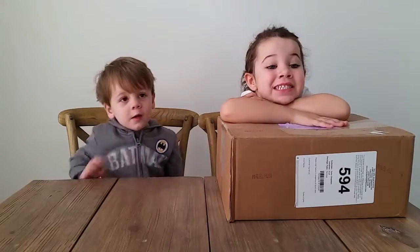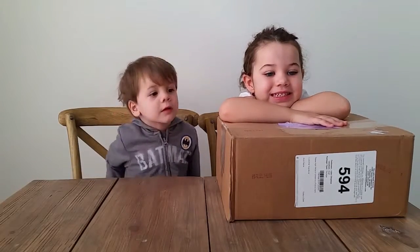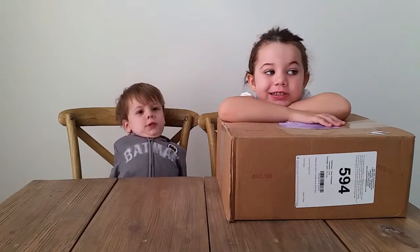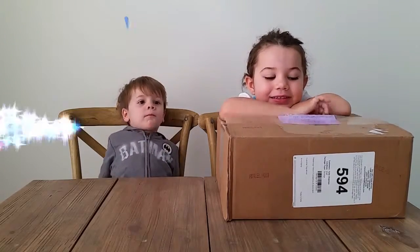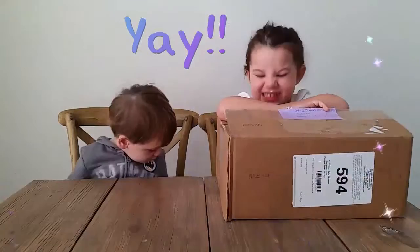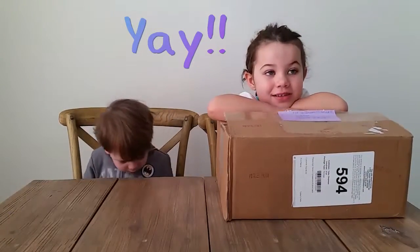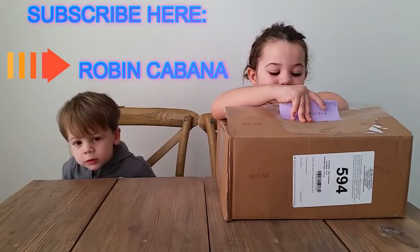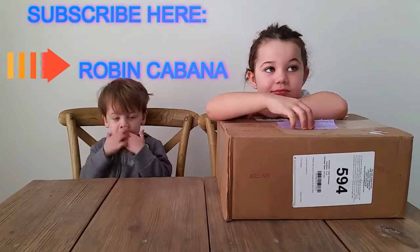Toy Box Magic! Hey guys, it's Toy Box Magic! And today we're super excited about our cool video because we got a surprise package from our friends Robin and Penny at Robin Cabana. Go check out her awesome channel. Make sure you subscribe because we love her videos. She sent us a surprise package today and we cannot wait to open it. So let's get started guys!